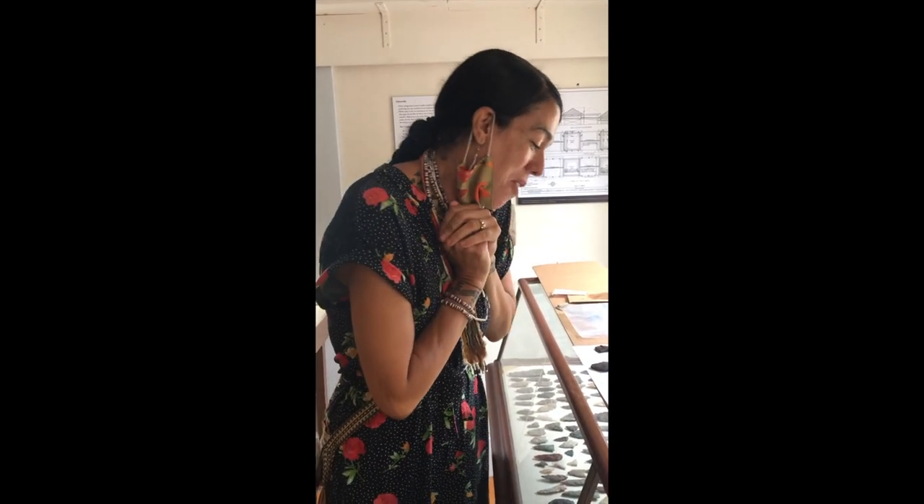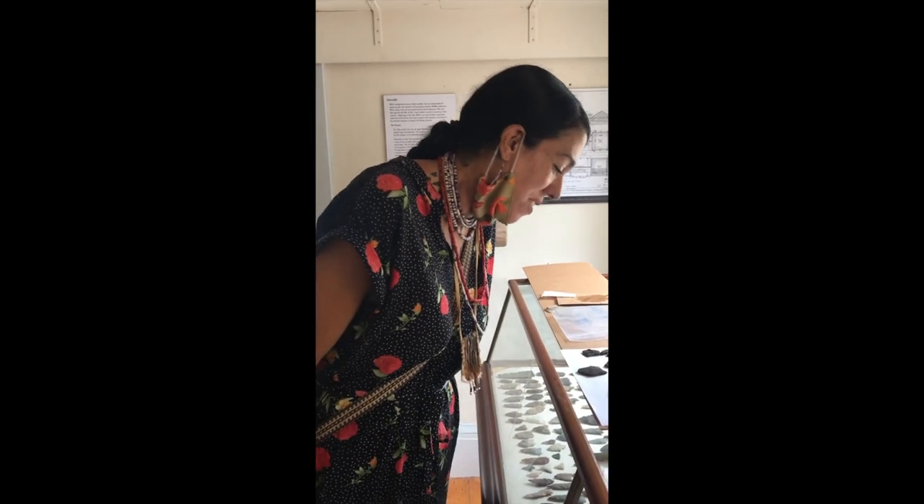Hello, my name is Carrie Helm and I am Mashpee Wampanoag and Pokanoket Wampanoag, and I'm here admiring these beautiful pottery shards.